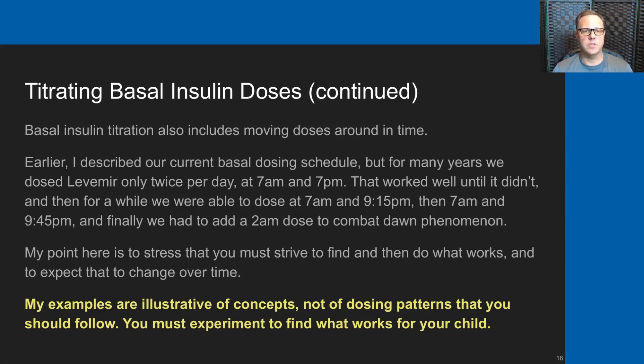Basal insulin titration also includes moving doses around in time. For many years we dosed Levemir only twice per day at 7 a.m. and 7 p.m., which worked well until it didn't. Then we dosed at 7 a.m. and 9:15 p.m., then 9:45 p.m., and finally added a third dose at 2 a.m. primarily to combat dawn phenomenon. My point is to stress that you must find and do what works for your child, and expect that to change over time. These examples are illustrative of concepts — they are not a dosing pattern you should follow. You must experiment to find what works for your child.